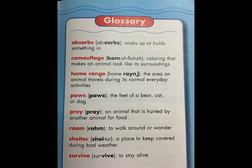Glossary. Absorbs: soaks up or holds something in. Camouflage: coloring that makes an animal look like its surroundings. Home range: the area an animal travels during its normal everyday activity. Paws: the feet of a bear, cat, or dog. Prey: an animal that is hunted by another animal for food. Roam: to walk around or wander. Shelter: a place to keep cover during bad weather. Survive: to stay alive.